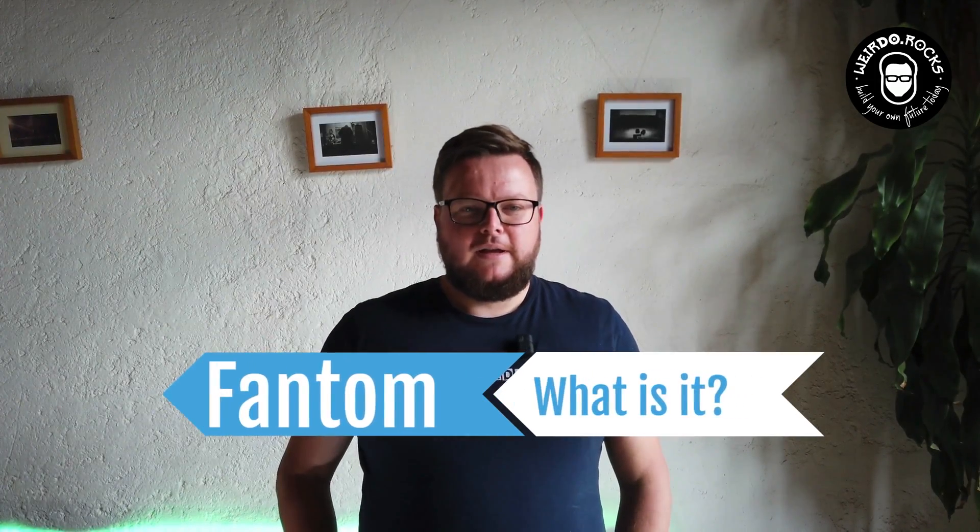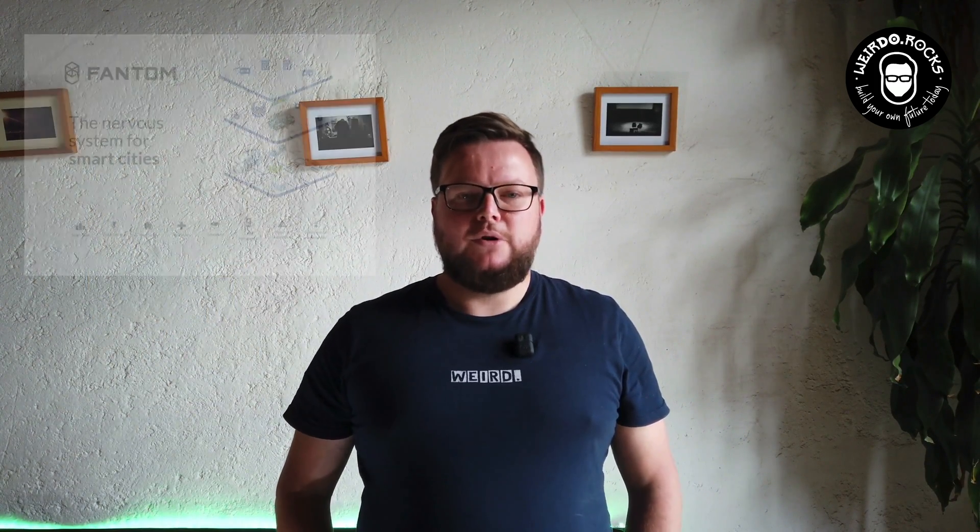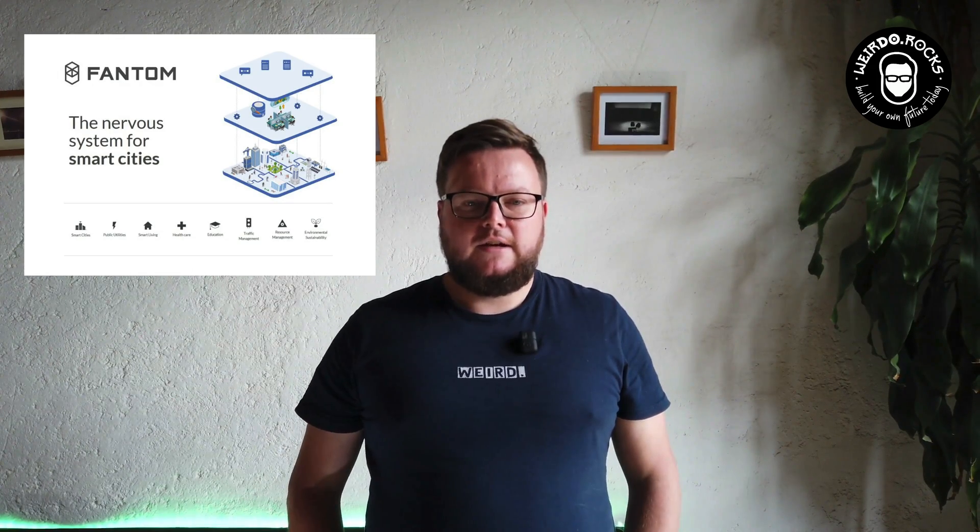What is Fantom? When Fantom was founded in 2018 in Korea by Dr. An, the team wanted this crypto technology to become one of the primary building blocks of smart cities. The initial idea was to build an infrastructure for traffic management, smart home systems, healthcare, and education. After the rise of decentralized finance, the Fantom team quickly adopted and pivoted to the DeFi space.